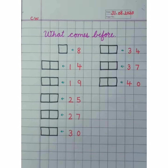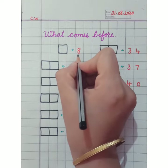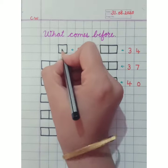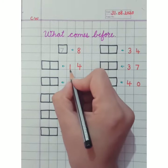Hello students, today we are going to do 'what comes before.' So let's start. Look here — which number is this? The number is 8. So what number will come before it? Seven. The number seven will come here.